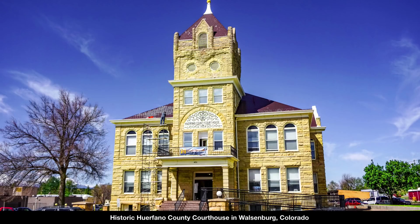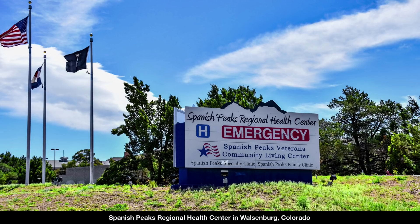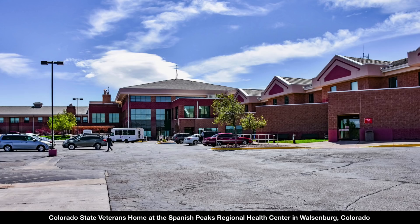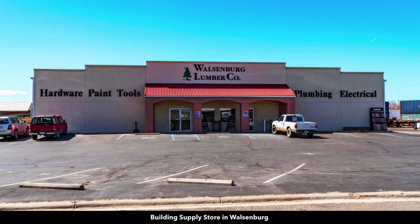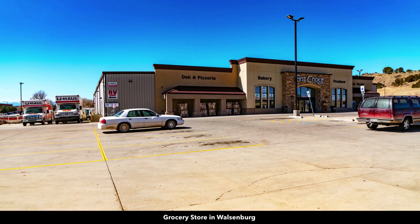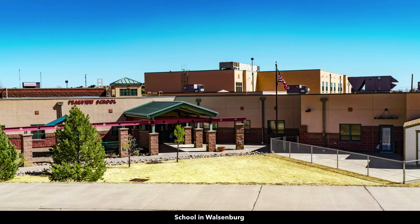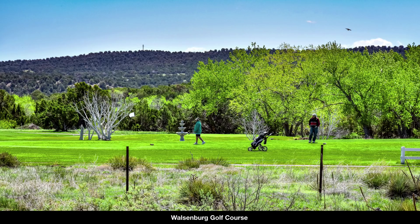Walsenburg has a population around 3,200. It's the county seat of Horfano County where the property is located. There's a hospital in Walsenburg — the Level 4 Trauma Center — Colorado State Veterans Home, specialty medical clinics, lumber and building supply store, and multiple grocery stores. This is Main Street where you'll find shopping, dining, and professional services. There's also a K-12 public school and a golf course in Walsenburg.